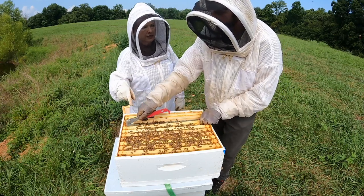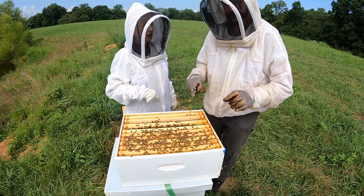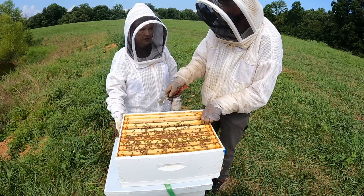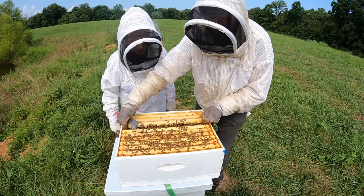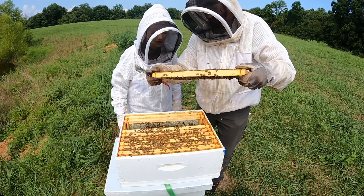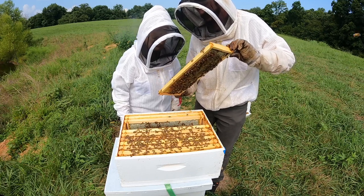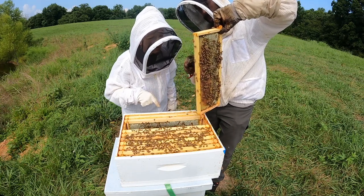Kay asks about queens in the boxes. Nathan clarifies there's one queen per hive - the two stacked boxes are one hive with a bottom board and top lid. The separate hive below is independent. He shows a frame that had brood comb but is now being backfilled with nectar, and points out pollen in the cells and a bee with yellow pollen on its legs.